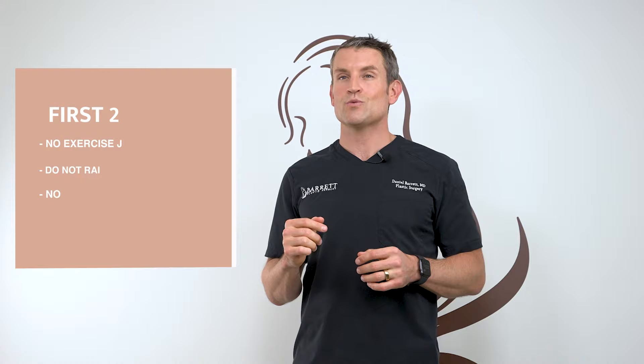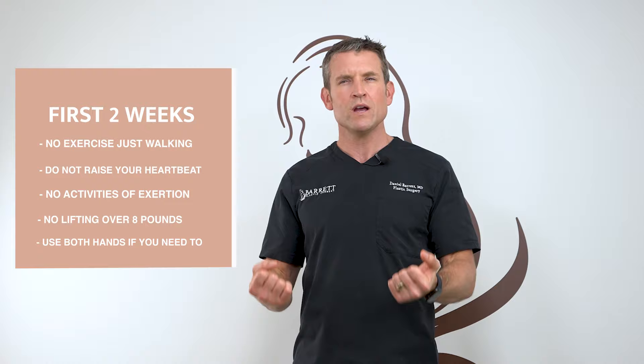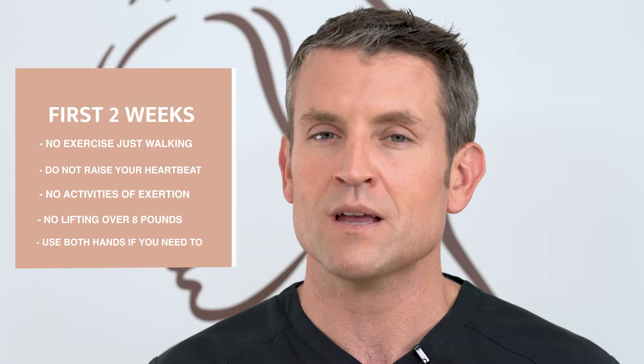Here's your exercise regimen. First two weeks, I just want you walking around — don't raise your heart rate up. That includes sex and any activity that's going to stimulate you to raise your heart rate, as that's going to cause bleeding. No heavy lifting — anything over eight pounds. Be careful opening doors, pumping gas in your car, or anything that might require additional exertion. Use two hands if you have to. Picking up children, I don't recommend it, but if you absolutely have to, wrap your arms around them and lift with your legs, not your arms.